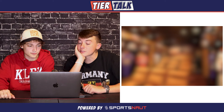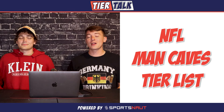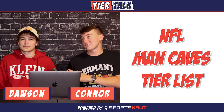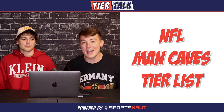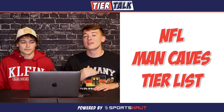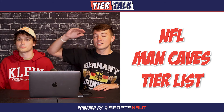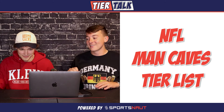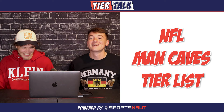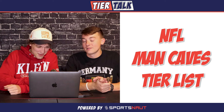Sports fans, welcome back to another episode of Tier Talk. I'm Connor, this is Dawson, and today we're going to be ranking NFL man caves. Our rankings have changed a little bit today — instead of doing A, B, C, D, we're doing Elite, Good, and Okay. Shall we begin? No offense if we make fun of your home.